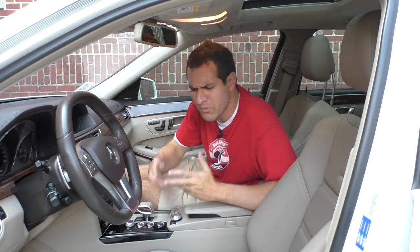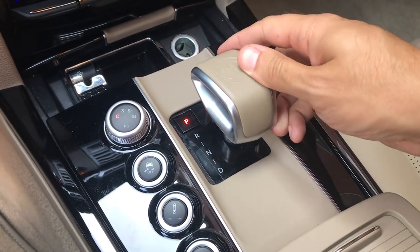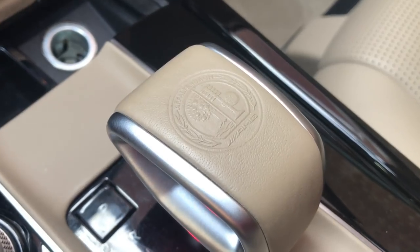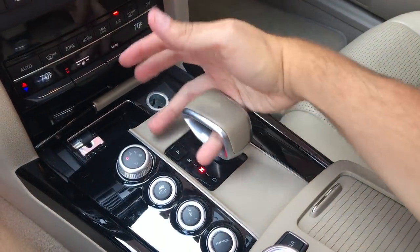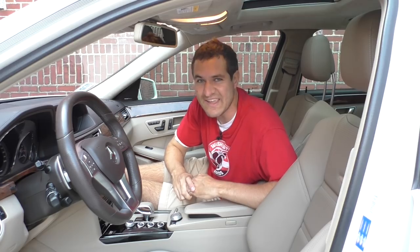One of this car's weirdest quirks — especially in a Mercedes-Benz that's supposed to be serious — is the shifter. You press a button for park, then move it between reverse, neutral, and drive. The shape of the shifter is also really weird, and they have the AMG logo on top. But the strangest thing is you can stick your fingers through it — it's hollow. I have no idea why they designed it this way.